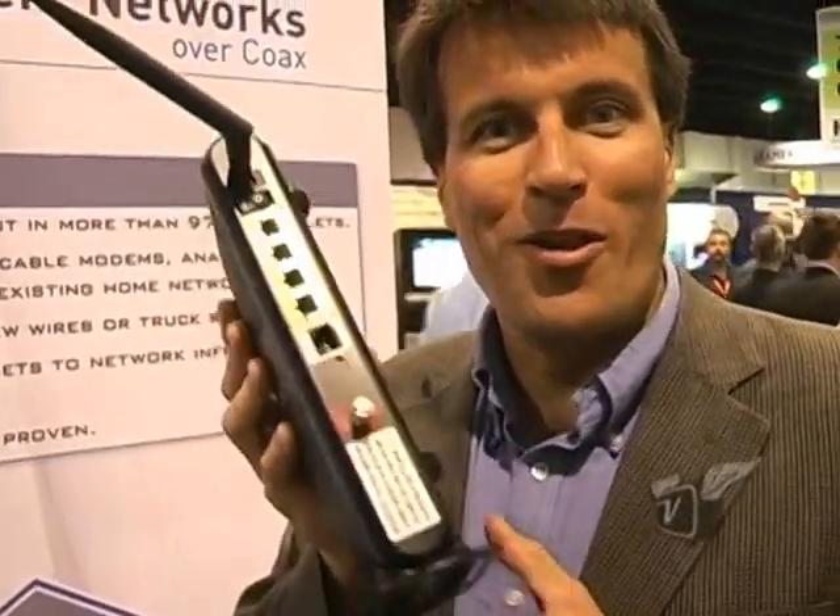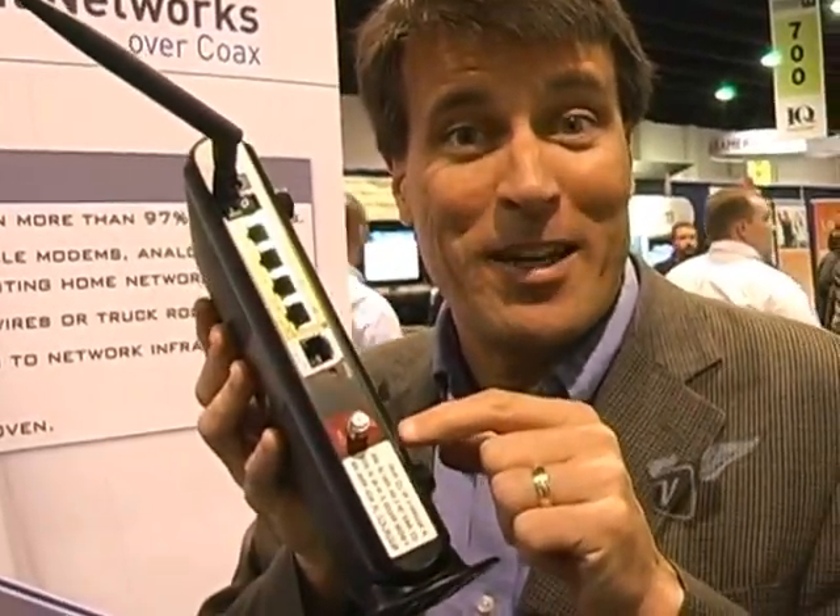Have you ever seen a router with a coax connection instead of an Ethernet connection? We're here at the MoCA booth. We've got Phil Cody from Entropic. Phil, can you tell us a little bit about what's going on here with this router with an F connector?